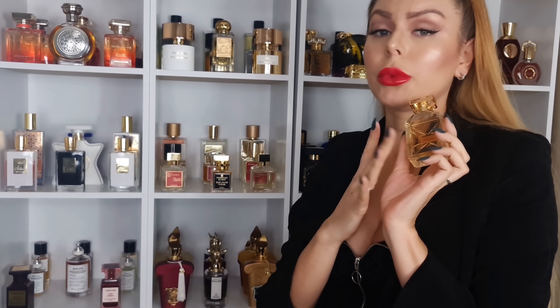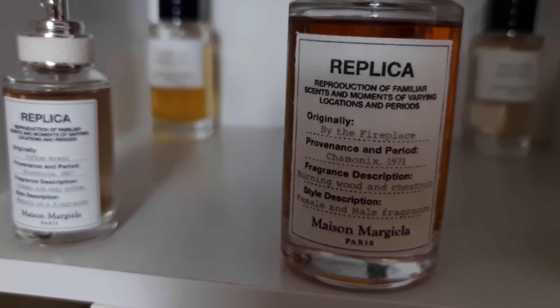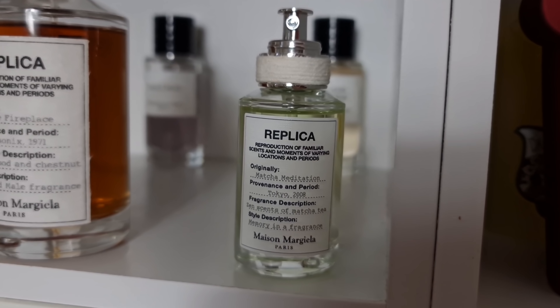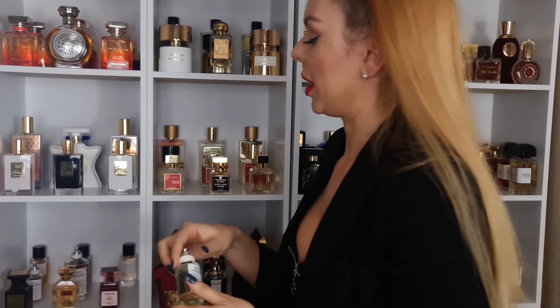Maison Margiela — Mutiny, beautiful tuberose scent, By the Fireplace, everyone knows about this one. And then we have Coffee Break and Matcha Meditation in here. I like it but this one is more like for spring, summer, because obviously it has matcha — it smells like matcha tea basically.